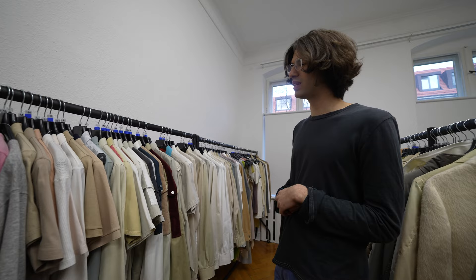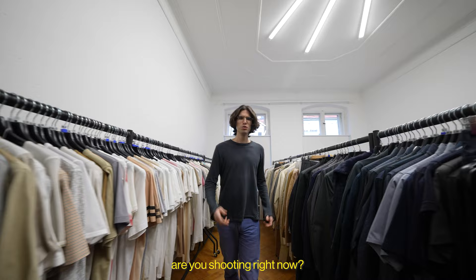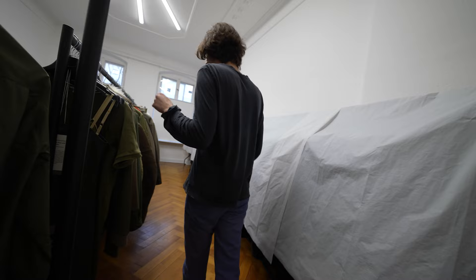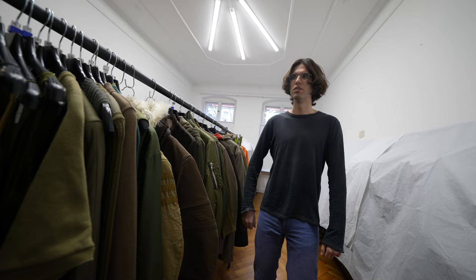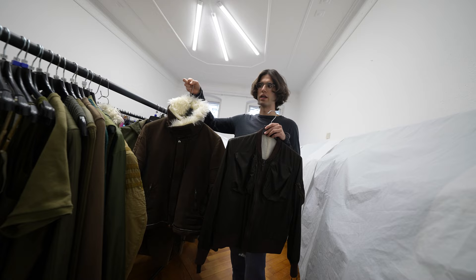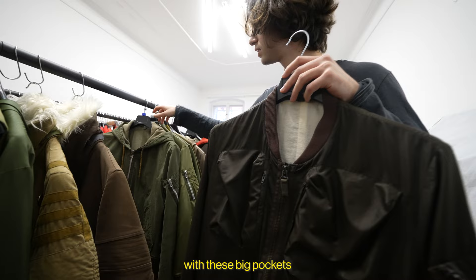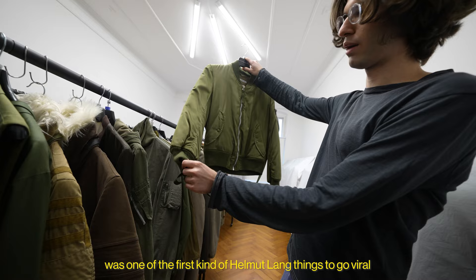Archive bros are into astro jackets, the bombers, all sorts of versions. This is a Summer 4 version in a lighter fabric with big pockets. The Winter 3 version was one of the first Helmut Lang things to go viral — a bomber that has these elastic elements.